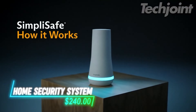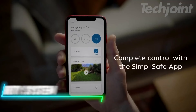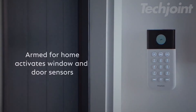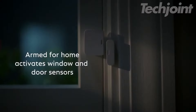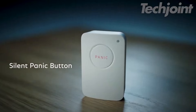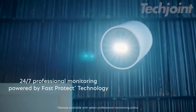This security system allows for easy setup to protect your home. Plug in the base station and download the app to start using it without any wires or drilling. The system includes entry sensors to protect windows and doors. Motion sensors cover a wide area and can detect movement. A panic button triggers the alarm for immediate help. The base station keeps working even during power outages.